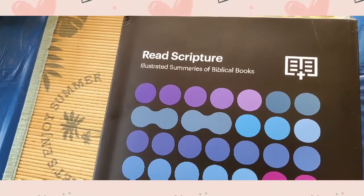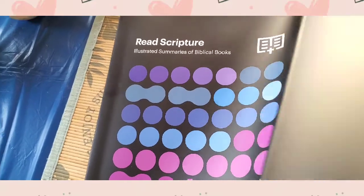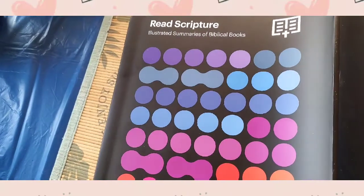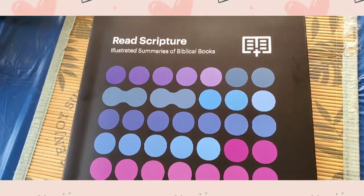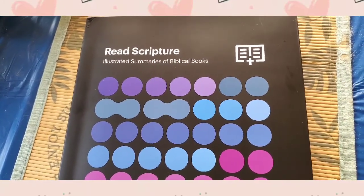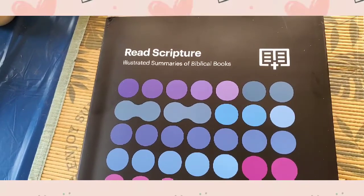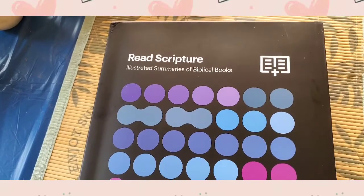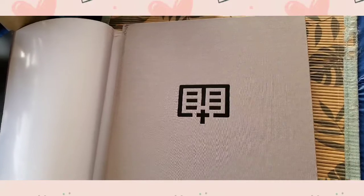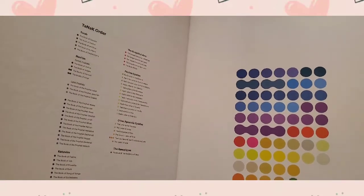They have a very good cover, but when you remove the cover, this is what you will see. This book is 19 by 12 by one inch thick. According to Amazon it's one pound, but to me it feels heavier than that — at least three pounds. Opening this, you'll see the Tanakh order of the Bible.